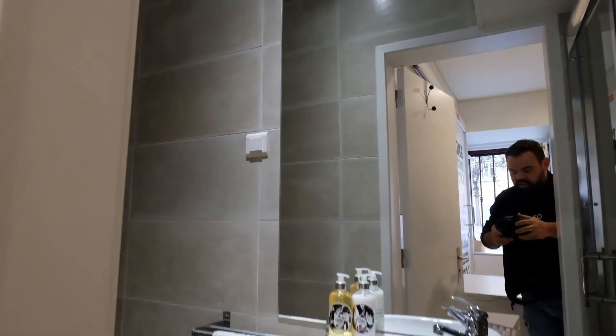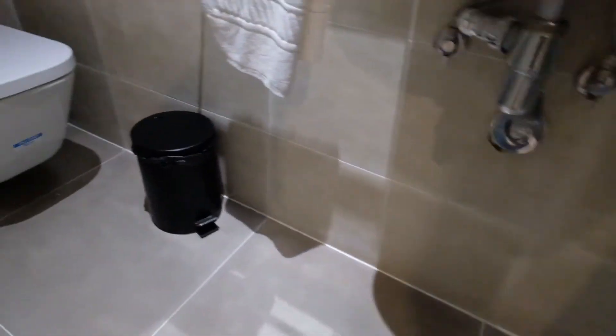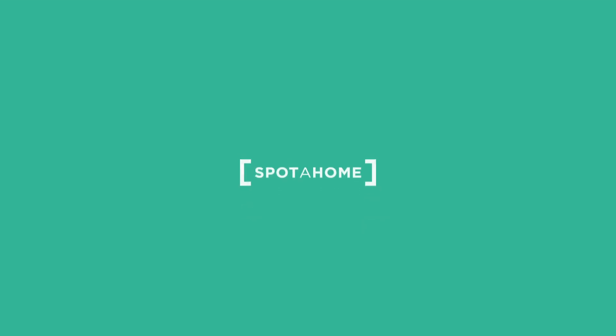And this is the bathroom. You can see right here is a shower. All right, here we go. Thank you.